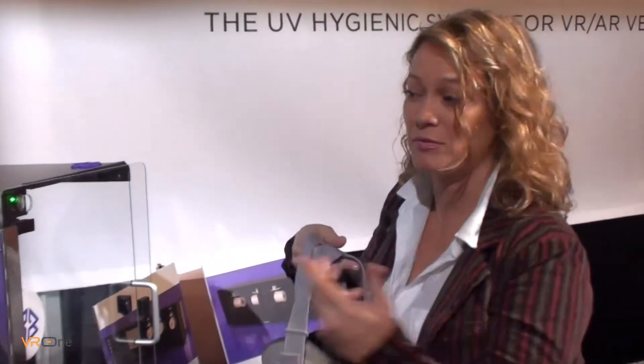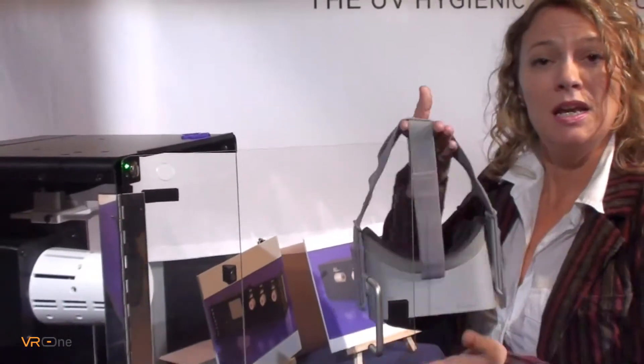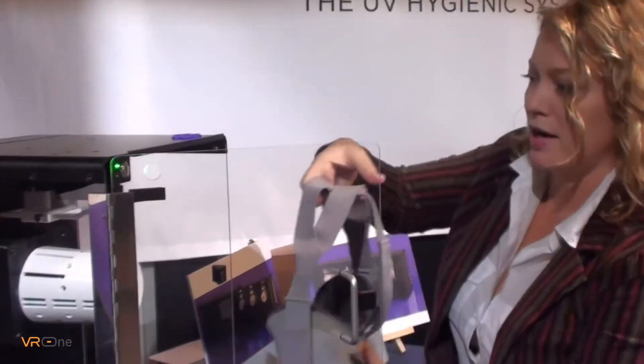There's a problem sometimes with things being sweaty, smelly, or even the spread of contagions, which people have complained about from time to time. Our hooks are adjustable front and back, up and down, so that it fits any major headset on the market right now.